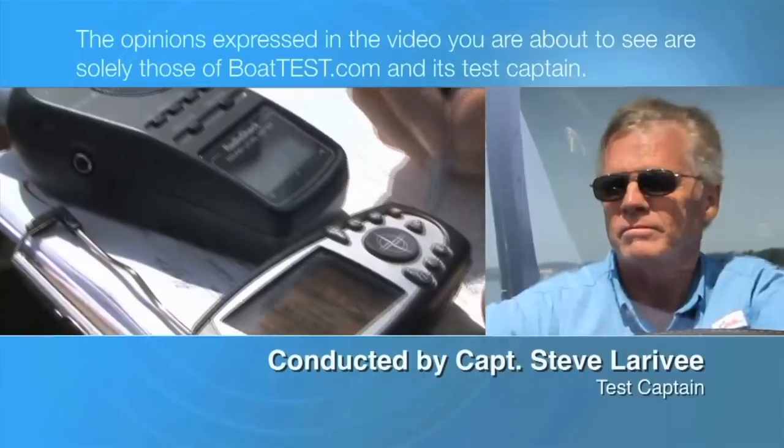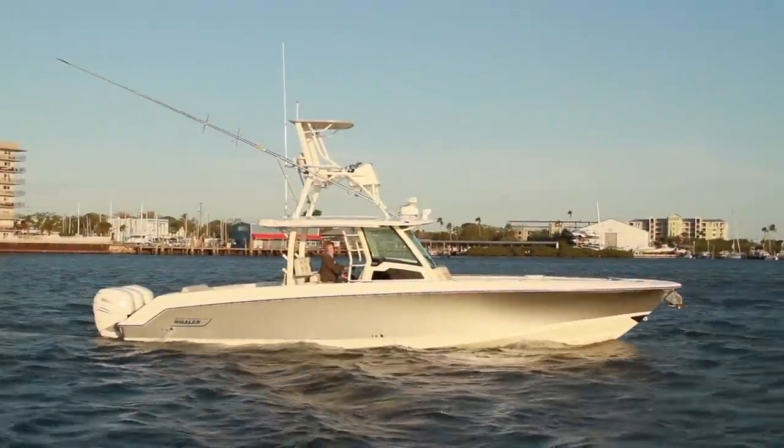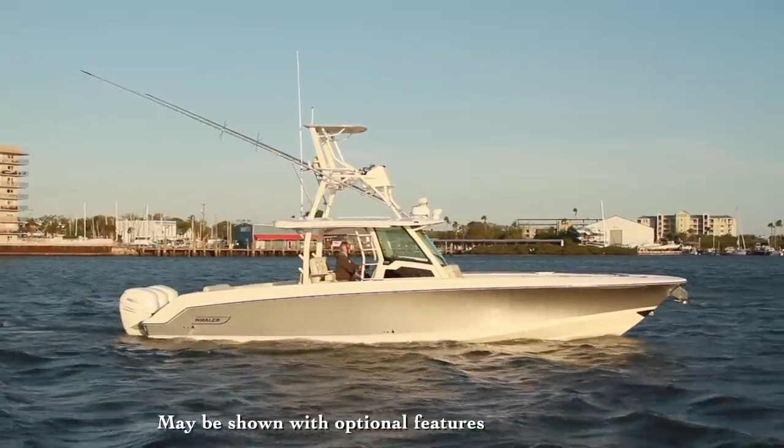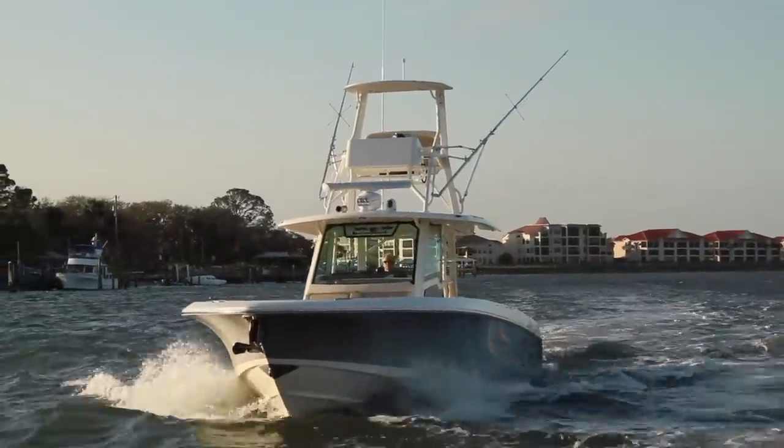The following opinions are solely those of BoatTest.com and its test captain. Captain Steve for BoatTest.com, and today we're going to conduct a sea trial and features inspection of the newest launch from Boston Whaler, the 380 Outrage.